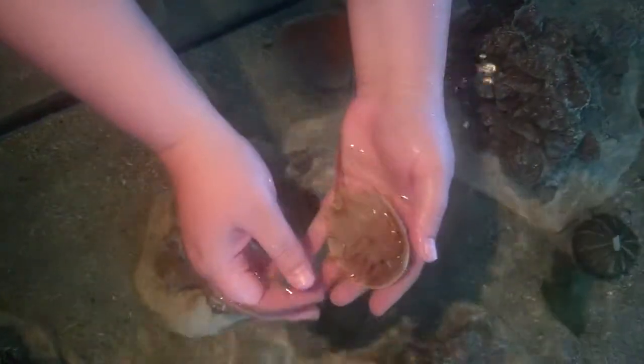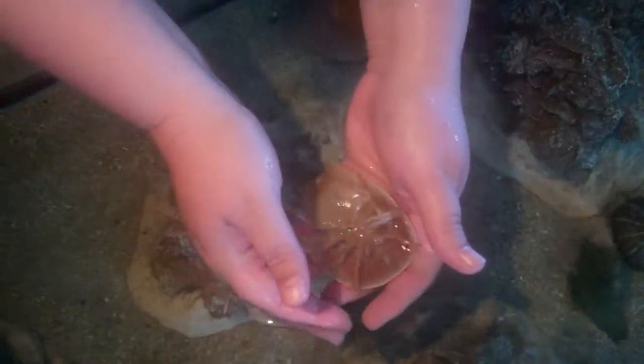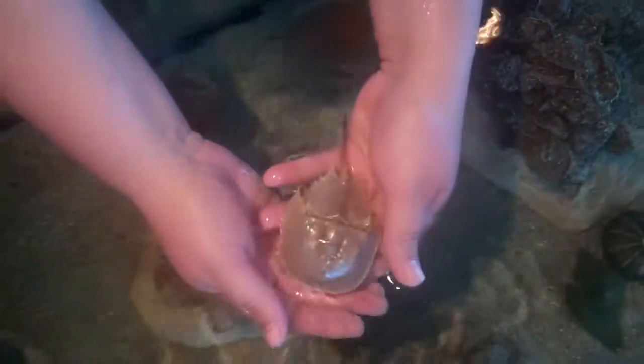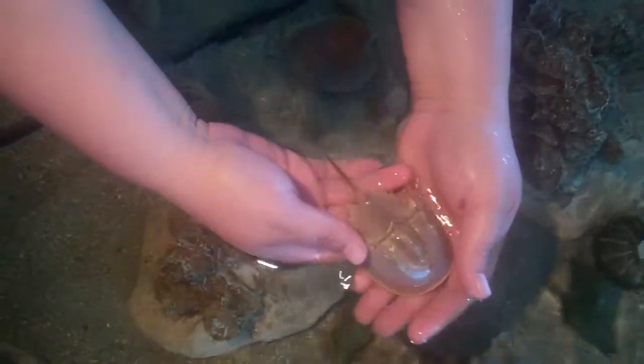This is what he looks like underneath. His gills are right here, this is his mouth, and these are his little legs. His tail actually is not a stinger like a lot of people think. He's got a lot of eyes — these are two compound eyes, and he's got a couple eyes up here that are used to detect light.